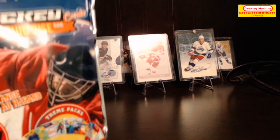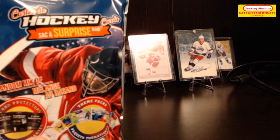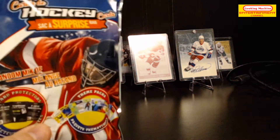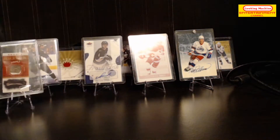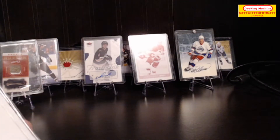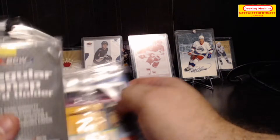Hello and welcome to today's video. Today I have the last of these packs or surprise bags of hockey cards. There are 11 to go, let's get right to it.